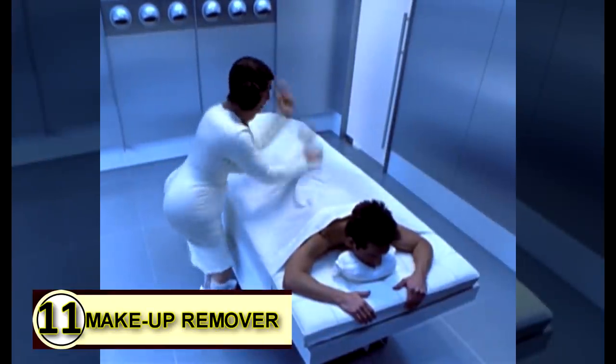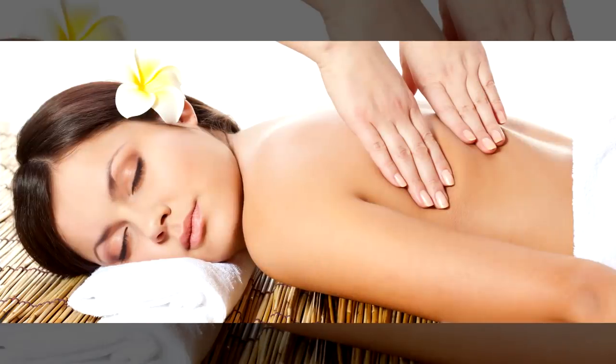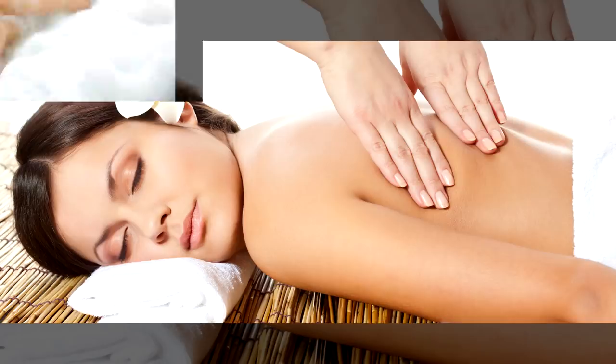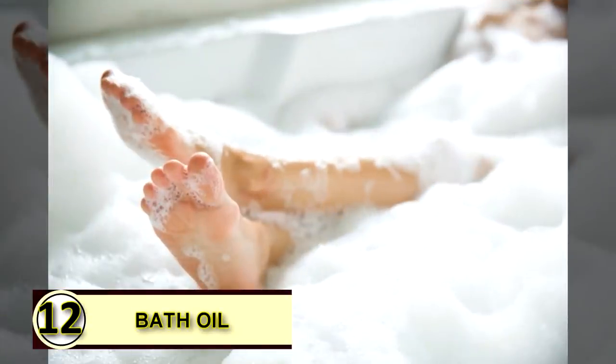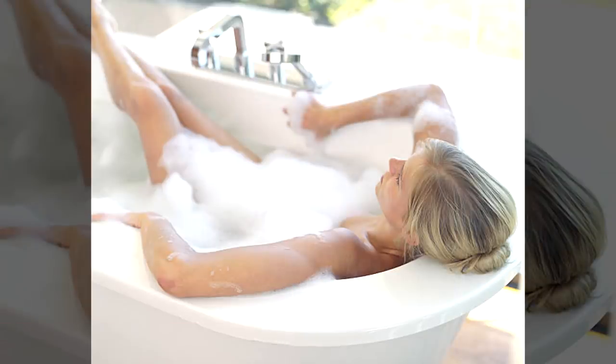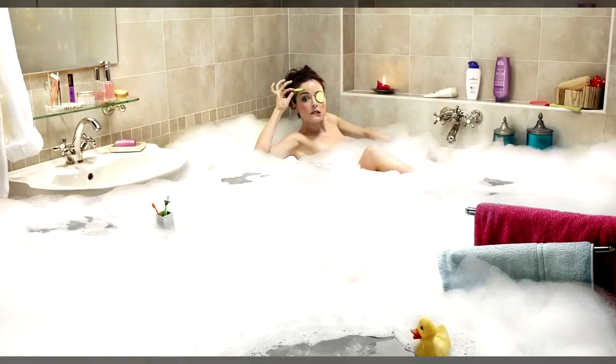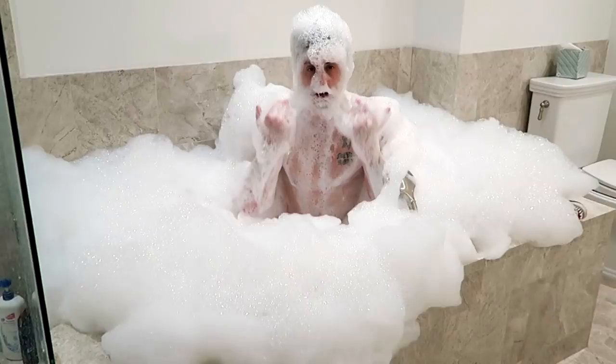Number eleven: use coconut oil as a massage oil. The benefits of massage are countless and we could all use a massage every now and then. Rather than using a heavy lotion, simply use coconut oil. Number twelve: use coconut oil as a bath oil. You can soften your water and your skin with just a bit of coconut oil — swirl through the water, naturally coating your skin, leaving it feeling smooth, healthy and moisturized.